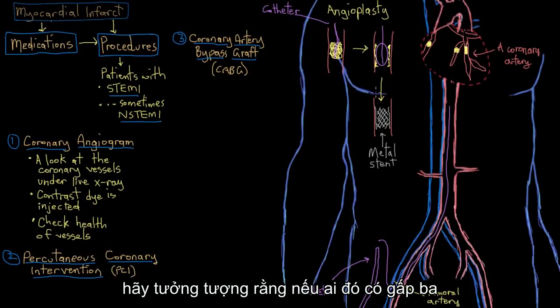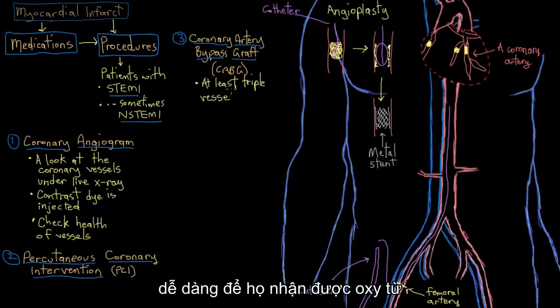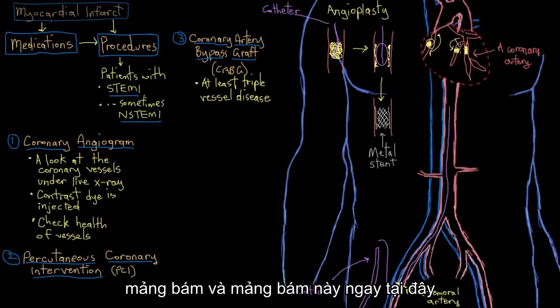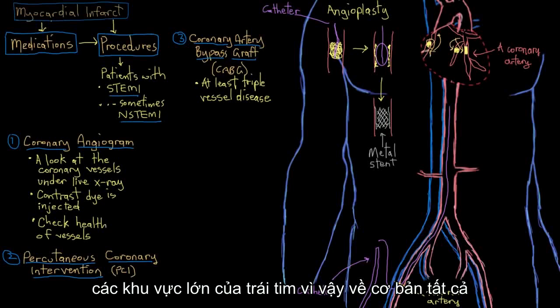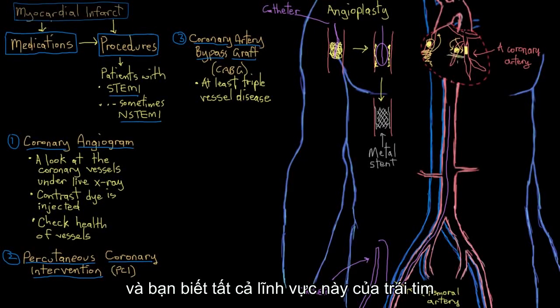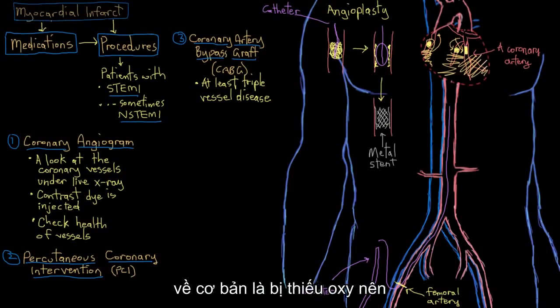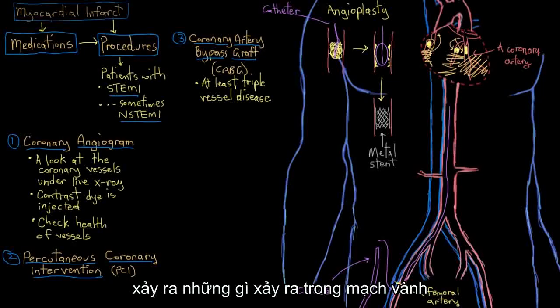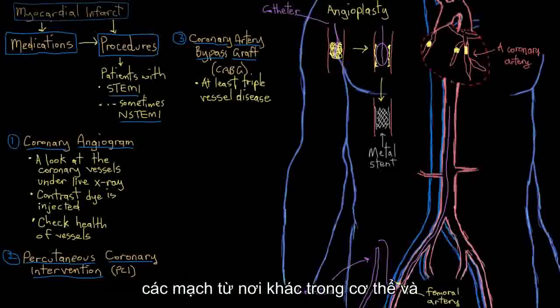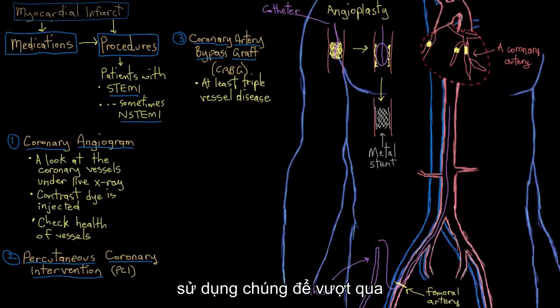If somebody has triple vessel disease, it's really not going to be easy for blood to get oxygen from the coronary arteries down to parts of the heart, because of huge blockages in the way. Huge areas of heart supplied by these vessels are essentially being deprived of oxygen — that's really, really serious. In coronary artery bypass grafting, just as the name suggests, we take blood vessels from elsewhere in the body and use them to bypass the atherosclerotic plaque.